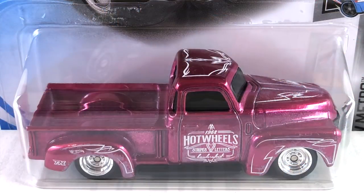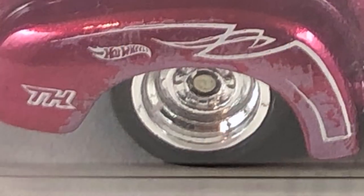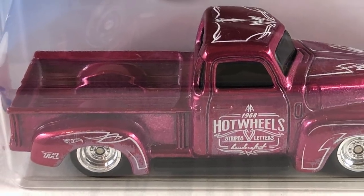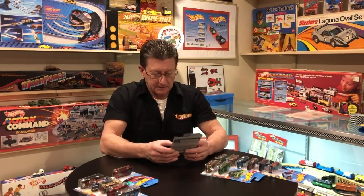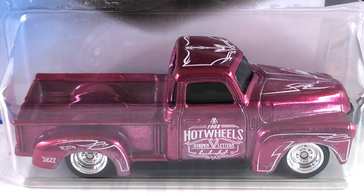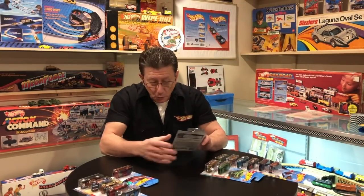From the J case is the 52 Chevy in pink spectraflame with a dark blue plastic base. The wheels are all-small chrome reverse. The windows are very dark so I can't see the interior — probably black. The tampos are really cool white pinstriping on the hood, roof, front fender, rear fender, and the side of the door says 'Hot Wheels.' Very old-school looking, nicely done.